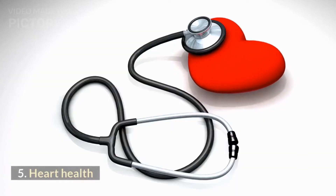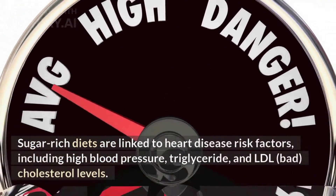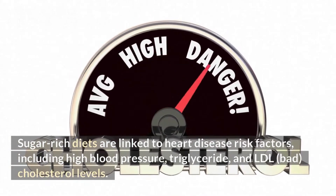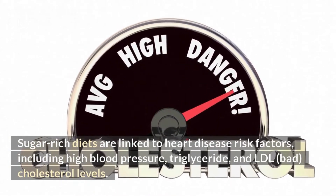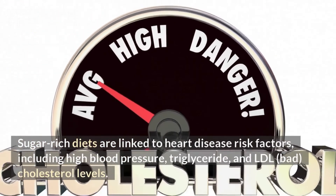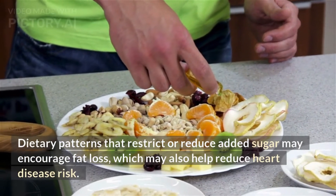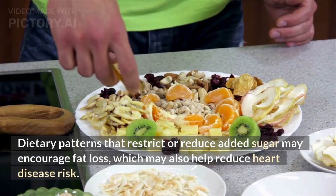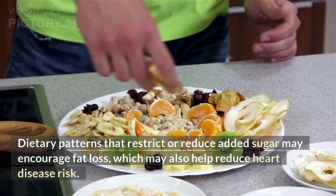Sugar-rich diets are linked to heart disease risk factors, including high blood pressure, triglycerides, and LDL (bad) cholesterol levels. Dietary patterns that restrict or reduce added sugar may encourage fat loss, which may also help reduce heart disease risk.